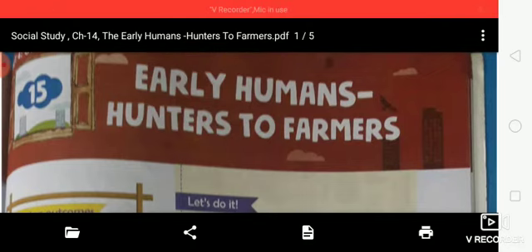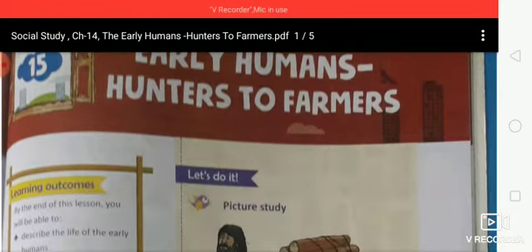Hello my dear students, how are you all? I hope you all are fine and doing study at your home. So my dear students, welcome back again with the original notes of social study. So today we are covering chapter 15 - Early Humans: Hunters to Farmers.